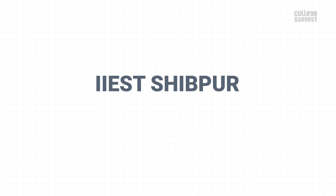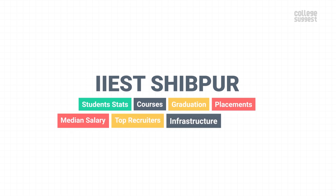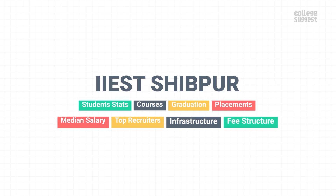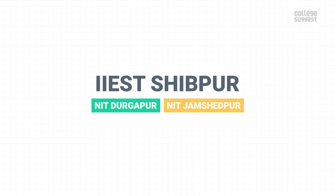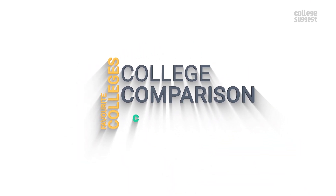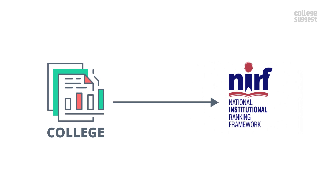In this video, we are taking a look at Indian Institute of Engineering Science and Technology's student stats, courses, its performance in graduation, placements, median salary, top recruiters, the infrastructure and of course the fee structure. We are also comparing the performance of IIEST Shibpur with NIT Durgapur and NIT Jamshedpur to see if it's performing on par with its peers. Click on the subscribe button and the bell icon to receive notifications about your favorite colleges, college comparisons, courses, careers and much more. As always, we only consider the facts that are submitted by the college to the NIRF for the 2020 ranking.